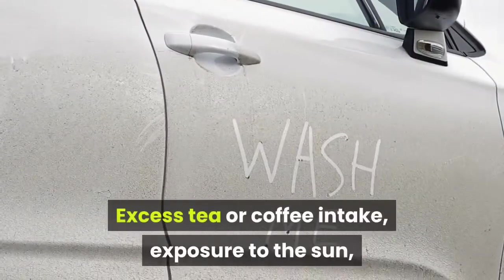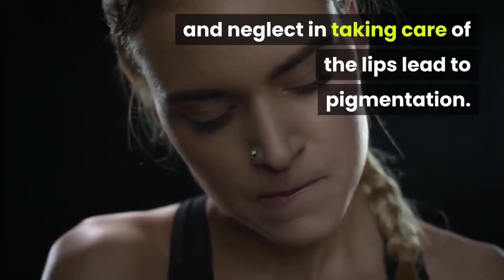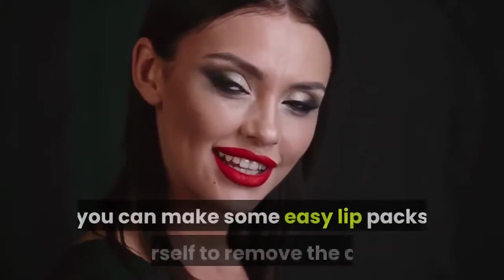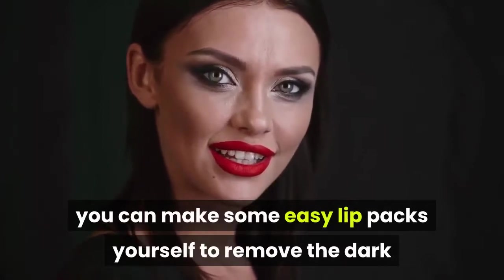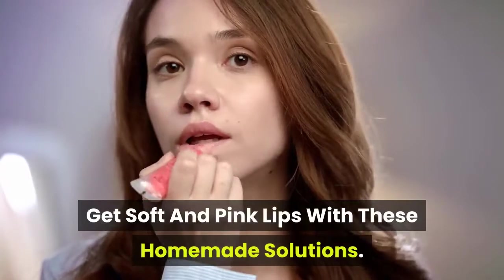Excess tea or coffee intake, exposure to the sun, and neglect in taking care of the lips lead to pigmentation. Apart from using expensive lip scrubs and peels, you can make some easy lip packs yourself to remove the dark and ugly pigmentation. Get soft and pink lips with these homemade solutions.